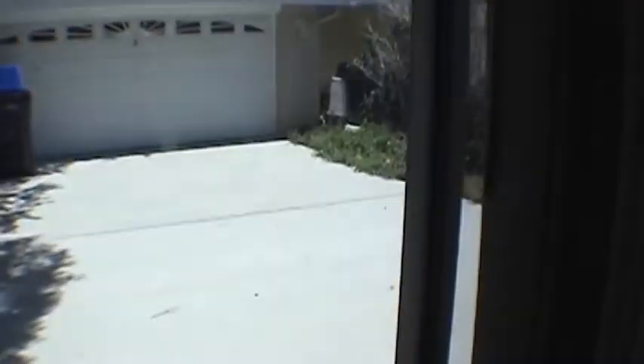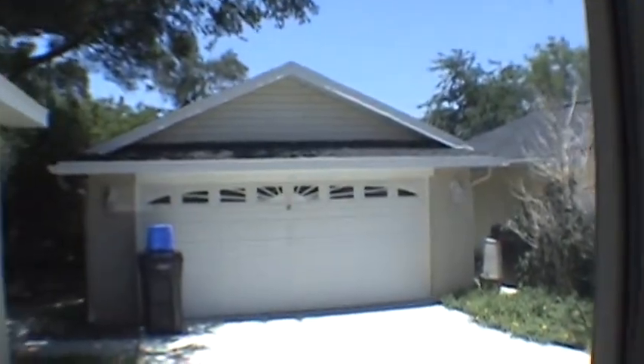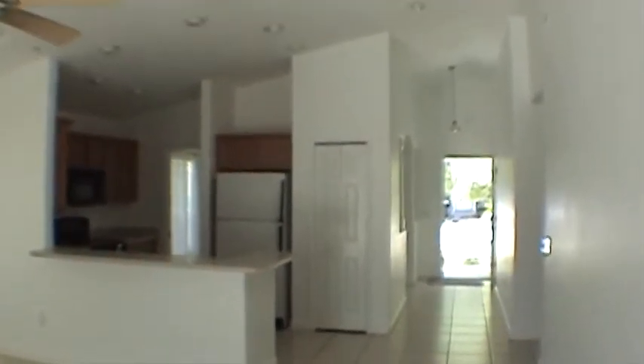And before we go, let me show you the back. This is where the detached two-car garage is. As you can see, it's a very sizable two-car garage. The driveway goes along the right-hand side of the home. If you're interested in this home or any other home Hoffman Realty in Tampa has to offer, feel free to give us a call.